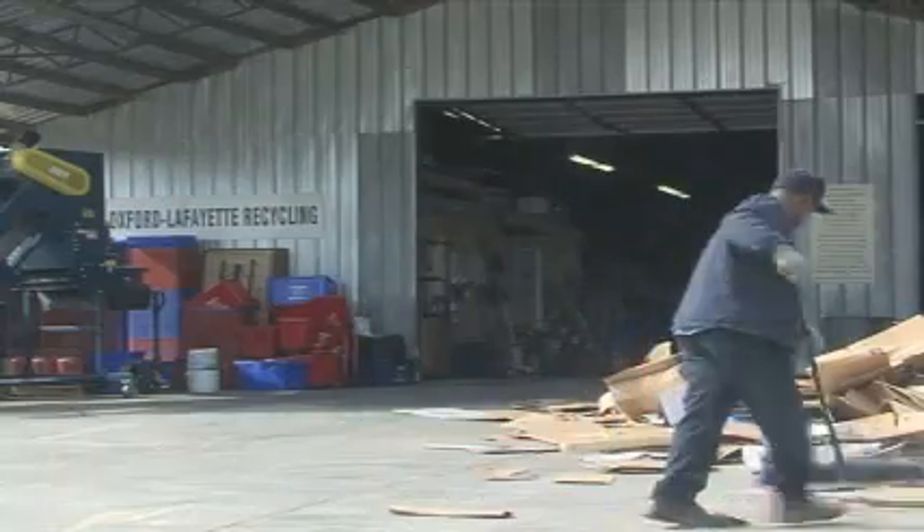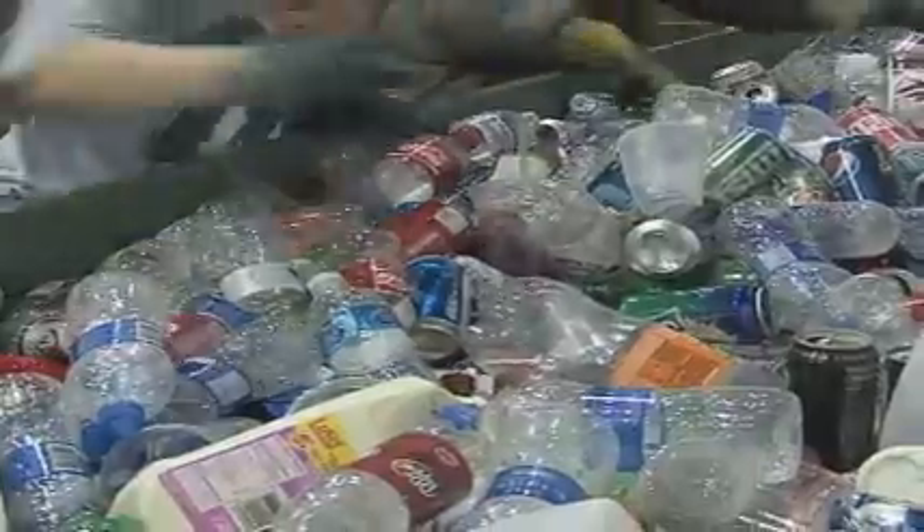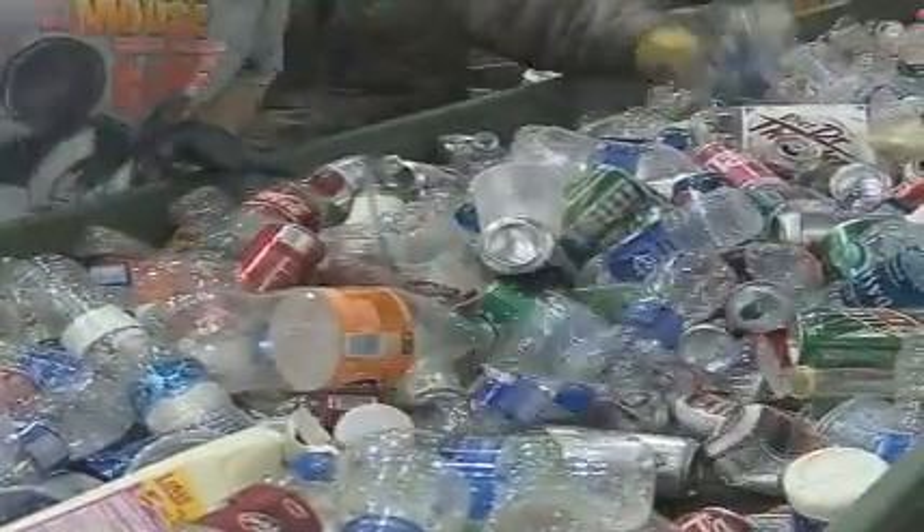All the paper and cardboard are immediately baled. The aluminum cans, steel cans, and plastic are sorted through. We get any contaminants out of it that can't be recycled.